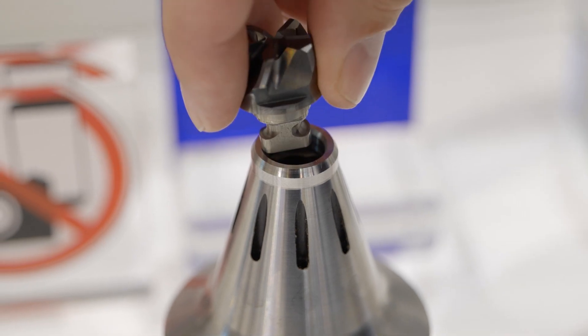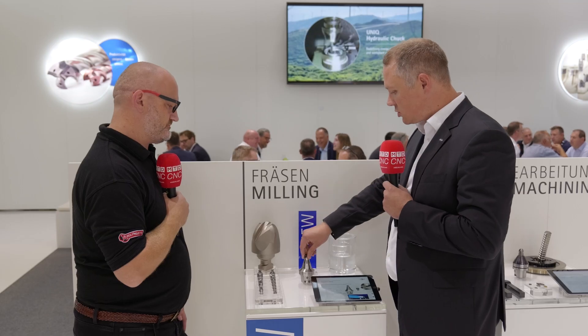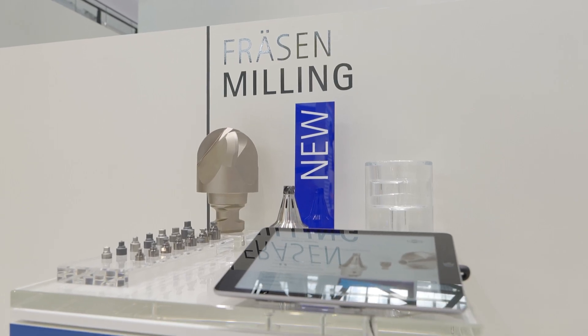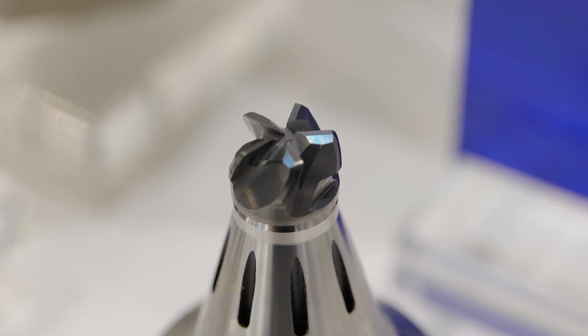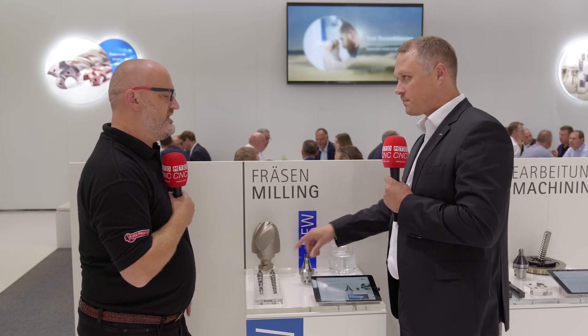So what's the benefit against our old system, for example the CFS — the Complete Fitting System — which has a screw? It's not only the easy adjustment that's improved; we also have better runout of the tool, which means we can realize a runout between one and two microns. That's awesome compared to a modular system with a screw.